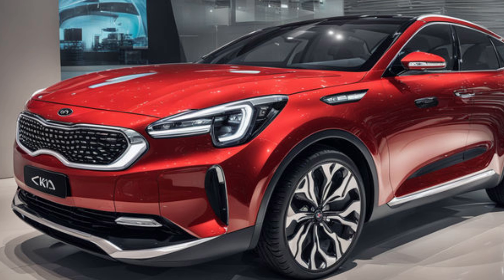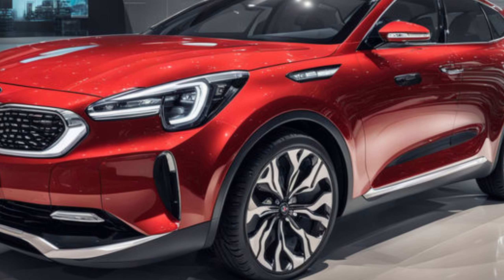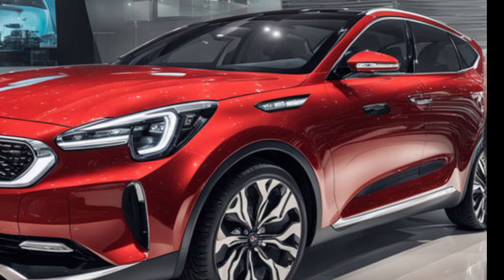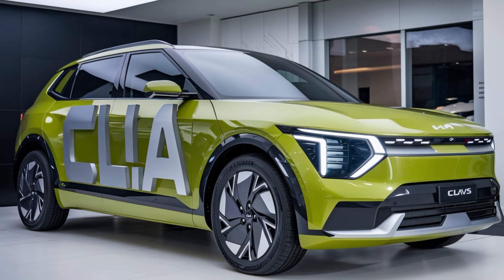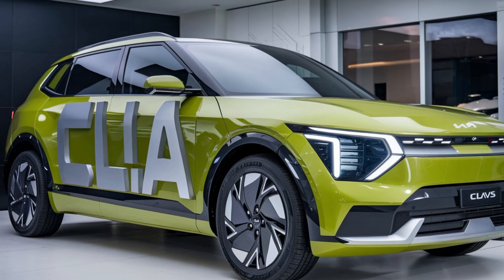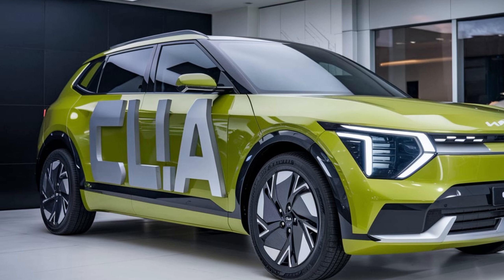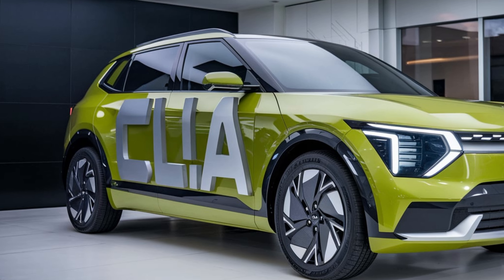Another key feature of the 2025 Kia Clavis exterior is its advanced lighting system. The LED headlights and tail lights not only provide excellent illumination but also contribute to energy efficiency, which is particularly important for those who are environmentally conscious, as it reduces energy consumption and extends the life of the vehicle's electrical components. Additionally, the Clavis is equipped with automatic high beams, which adjust based on oncoming traffic, ensuring the best possible visibility without blinding other drivers.